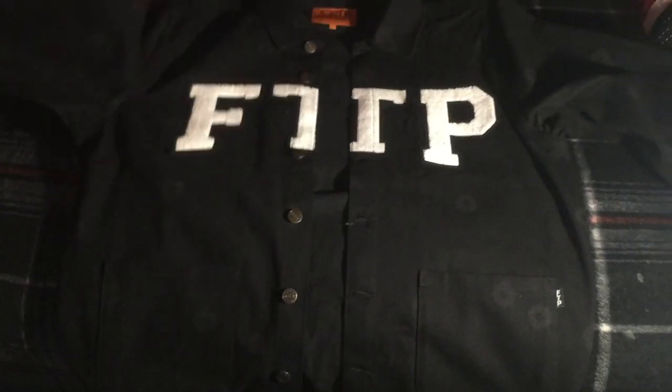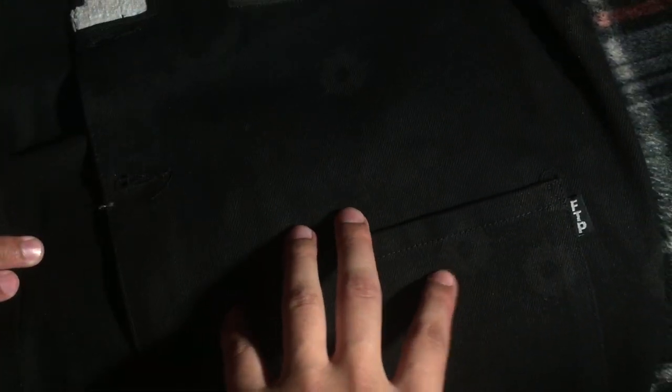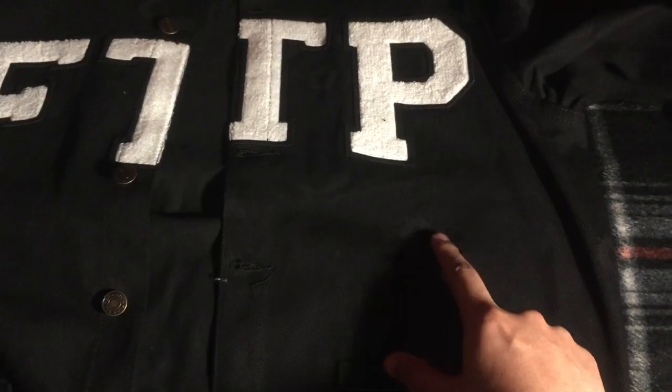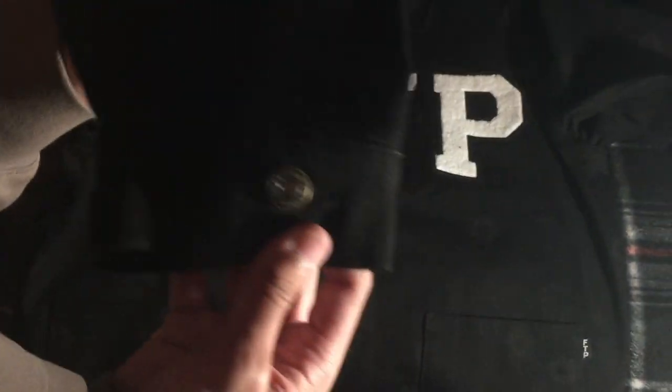So yeah guys, this shit is pretty fire, I'm really happy. I'm definitely gonna cop from FTP more. I definitely like FTP a lot — their prices are pretty fucking good for how popular they are. They've gotten more popular over these past three years, and this definitely makes me happy, so I'm definitely gonna cop from them way more.